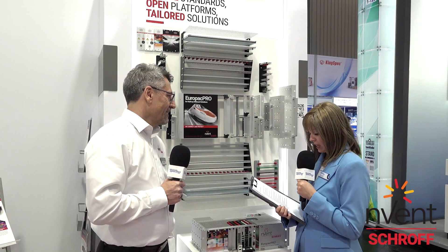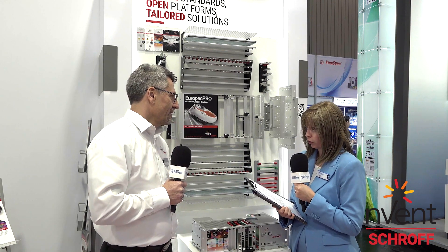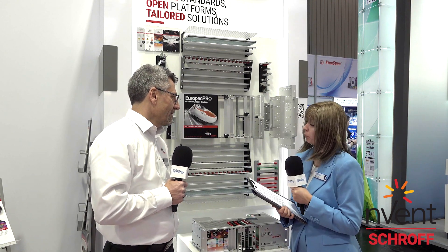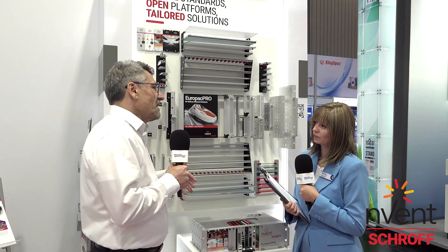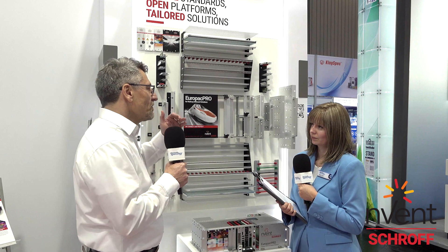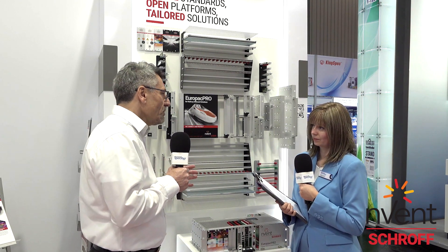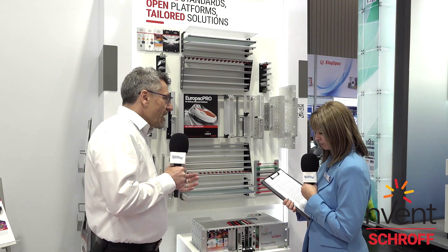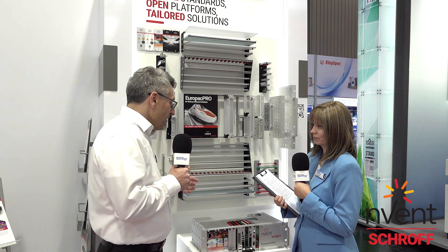EMC interference is a critical concern in embedded systems. What solutions have you launched for sub-rack shielding? EMC indeed becomes more and more important because in earlier days, processors were not that powerful and frequencies were rather low, but now electronics are moving to higher and higher frequencies. This means the gaps need to be smaller, the holes, everything. To really protect the sensitive electronics of our customers, we invented solutions which make it much more efficient.